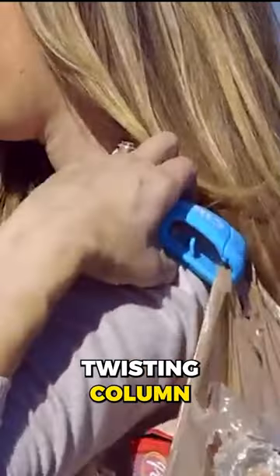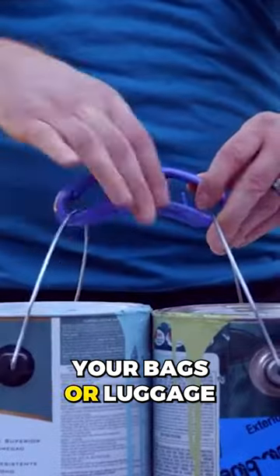This grocery bag carrier has a twisting column in the center with two similar side cavities to store your bags or luggage.